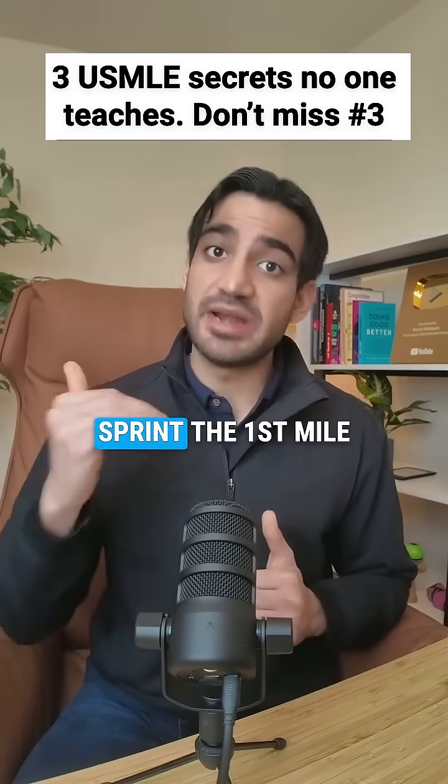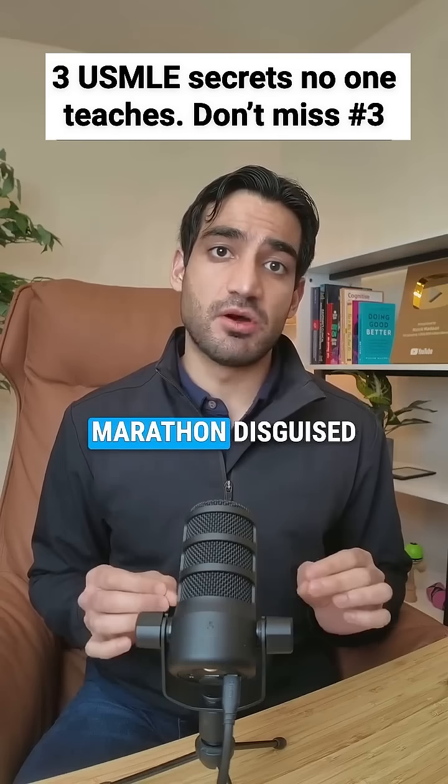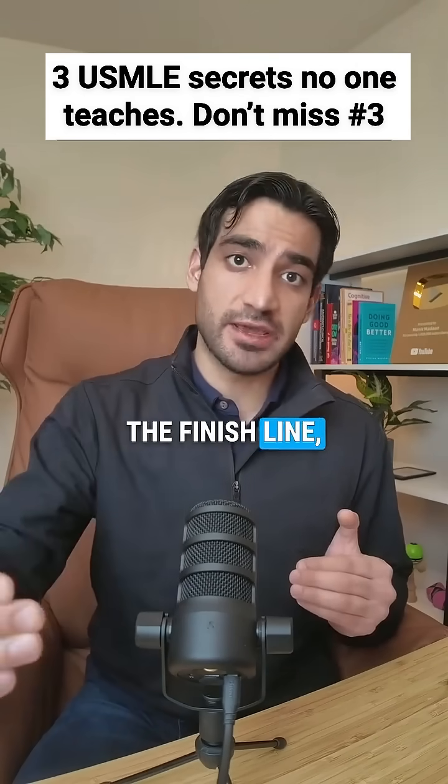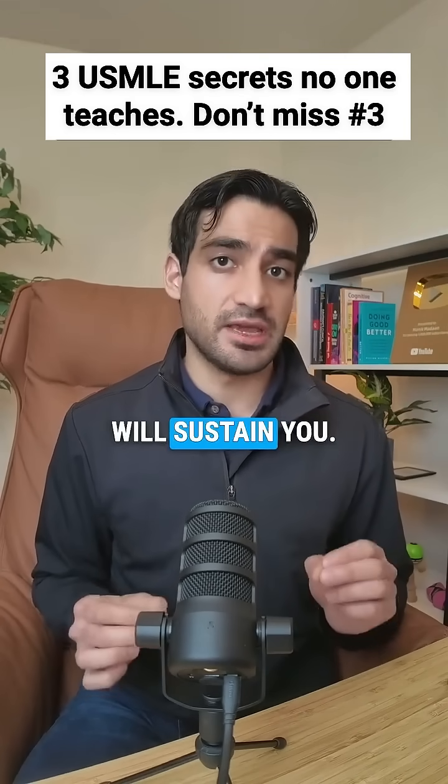The third secret is sprint the first mile and then settle in. The USMLE is a marathon disguised as a sprint. Start fast, but don't burn out before you reach the finish line. Remember, intensity will drain you, but consistency will sustain you.